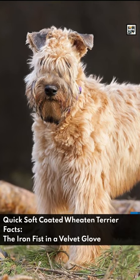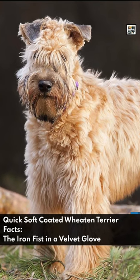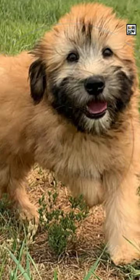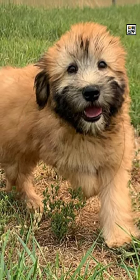Welcome to Animal O'Day! Quick Soft-Coated Wheaton Terrier Facts: The Iron Fist in a Velvet Glove. The Soft-Coated Wheaton Terrier is a medium-sized Irish dog breed of the terrier type.